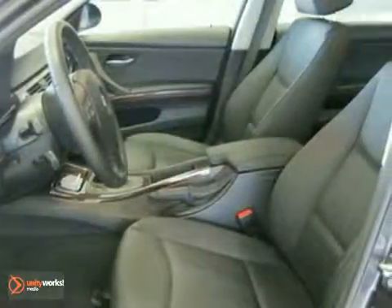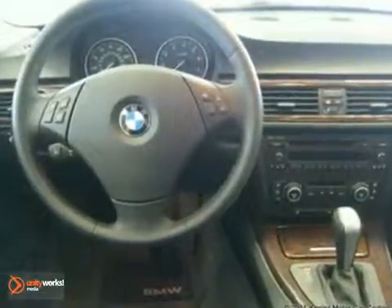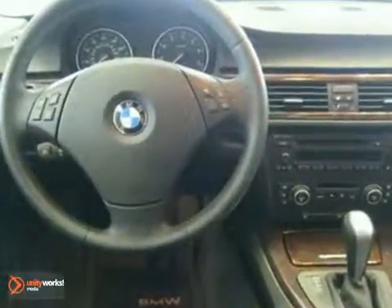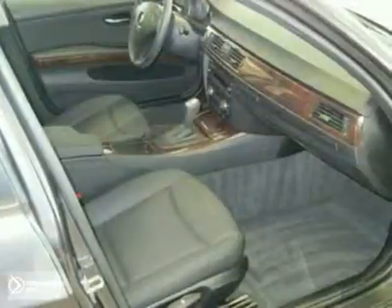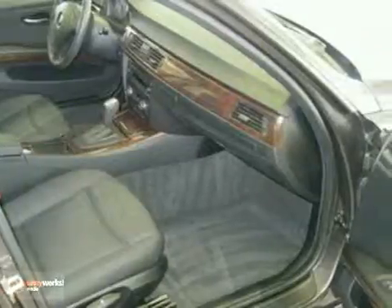Features include ambiance lighting, automatic climate control, retractable headlight washers, a tire pressure monitor, a leather multi-function steering wheel, an iPod and USB adapter, dynamic cruise control, rain sensor and automatic headlights, moonroof, and a cold-weather package.